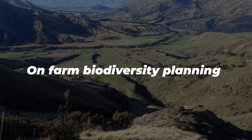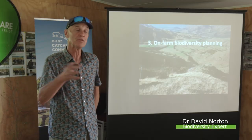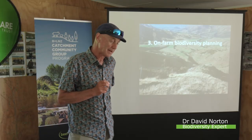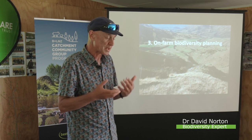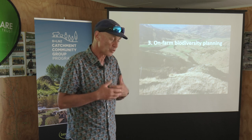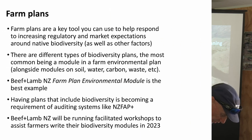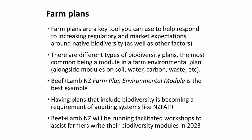The next bit of the presentation is talking about the role of farm planning and how we can build biodiversity into farm planning. This bit of the presentation is very much based around what Beef and Lamb are doing with their farm plan, and that is a good tool to help with this. Farm plans — you all do planning at one level or another, whether it's an annual business plan or whatever — are a great way to respond to regulatory pressures and to market as well.